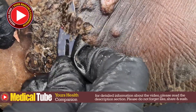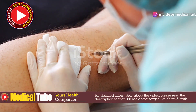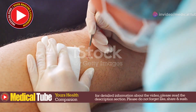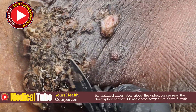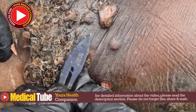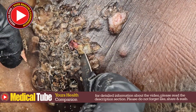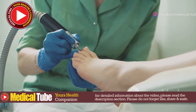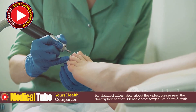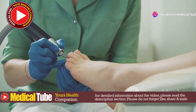Removal of Jiggers: Jiggers can be carefully removed using sterile needles or scalpels. The process requires precision and care to ensure that the entire flea is extracted without breaking it apart, which could lead to further complications. It is crucial to extract the entire flea to avoid severe inflammation, secondary infections, and serious health issues. Professionals should perform the extraction, as trained healthcare providers have the necessary skills and tools to safely remove the parasites and provide appropriate aftercare.